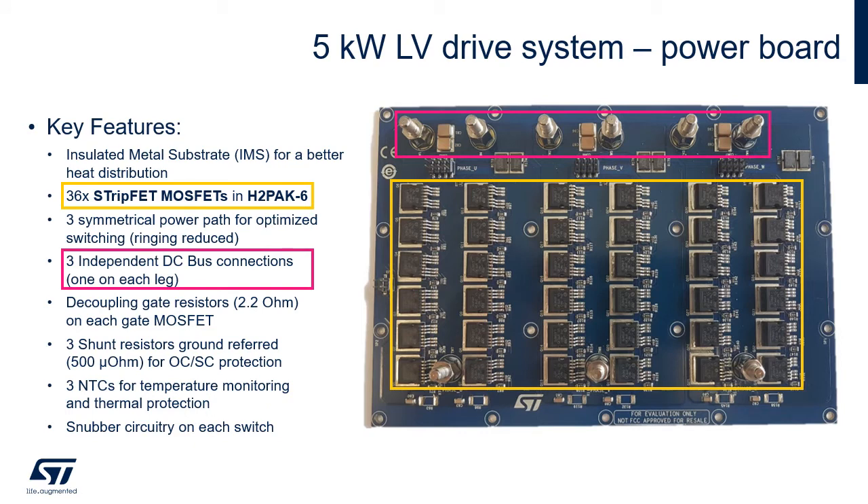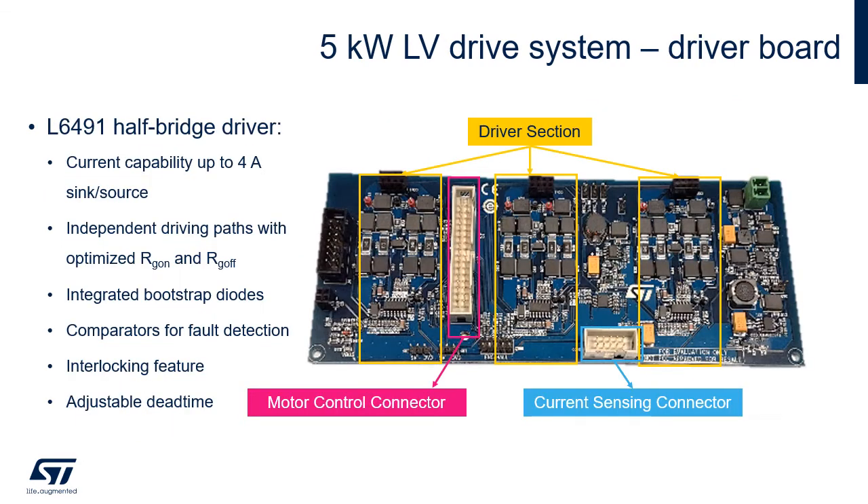Starting with the power board: it is manufactured on an insulated metal substrate for better heat dissipation. There are 36 MOSFETs in total — six transistors in parallel for each switch position. The board presents a symmetrical power path for optimized switching and independent DC bus connections. Shunt resistors and NTCs are implemented for protection purposes, and snubber circuitry for each switch is on-board to decrease device stress.